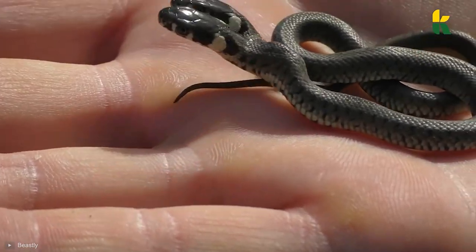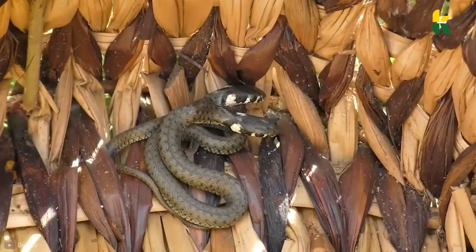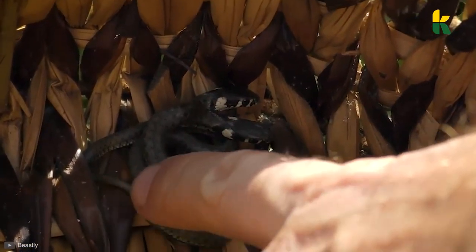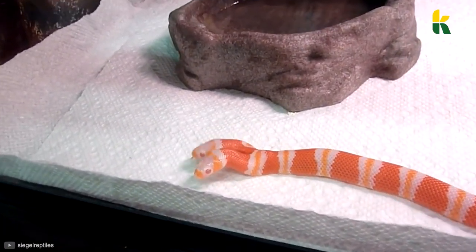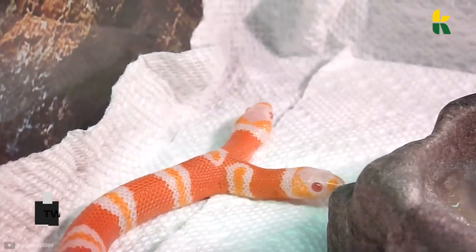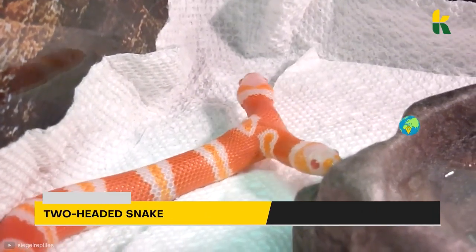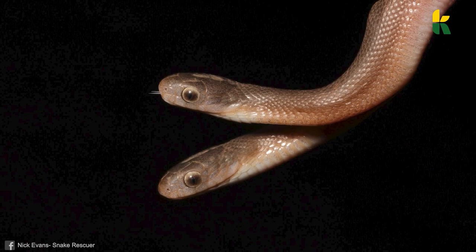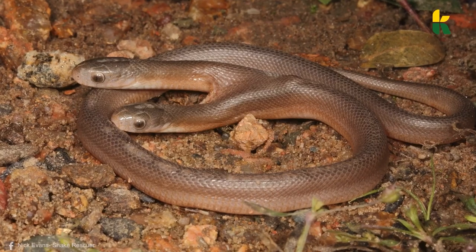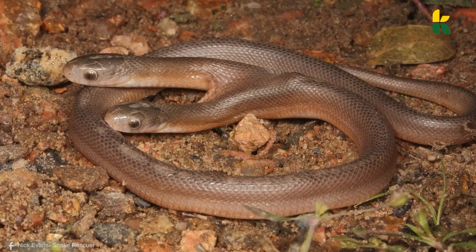Imagine you see a double-headed snake in your backyard. You then call a snake rescuer to take care of the danger, and he becomes internet famous for saving this rare snake. This is the story of the two-headed brown egg-eater snake from South Africa. The snake might look imposing and scary in the photos, but this is nothing to be afraid of — it's a brown egg-eater snake, which is generally harmless to humans.